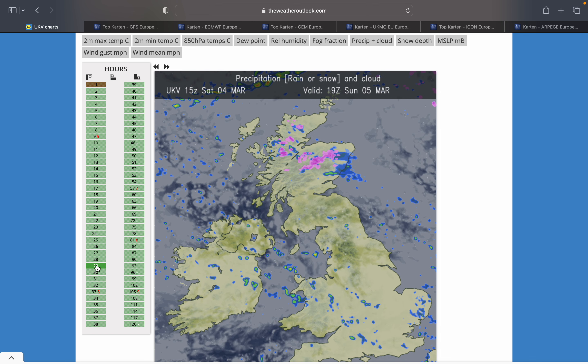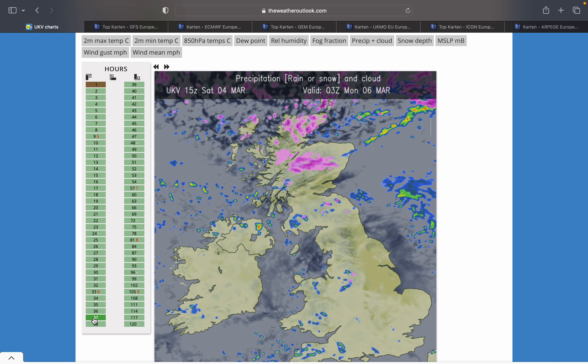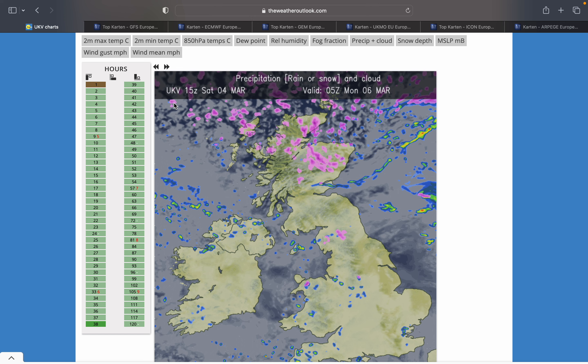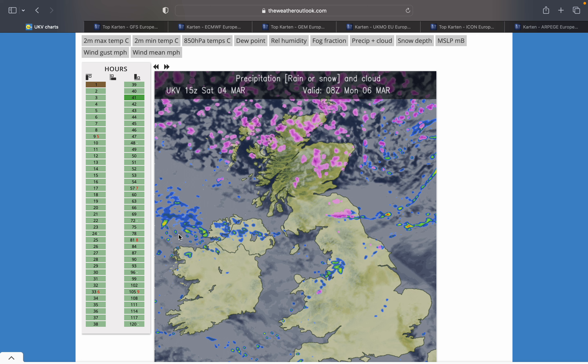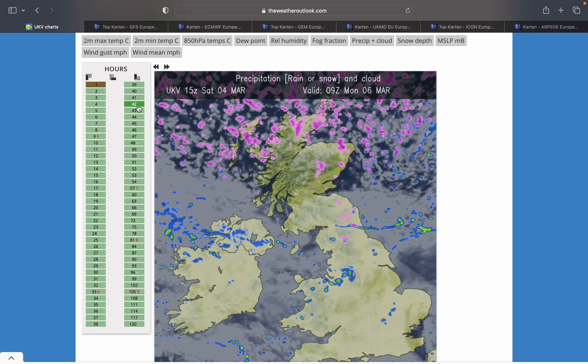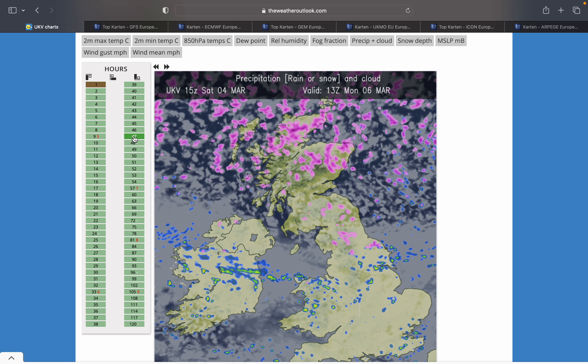Showers drift southwards into the evening before fizzling out. As we head into Monday, we see a band of patchy rain moving into the north, and behind it, snow showers pack right into Scotland - very, very widespread snow showers. There is a yellow warning for Scotland for snow and ice and northern England, so that's really quite a big thing.